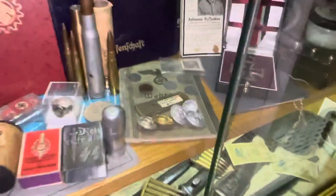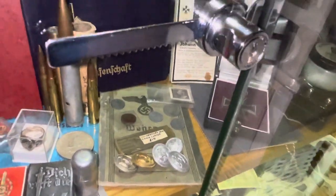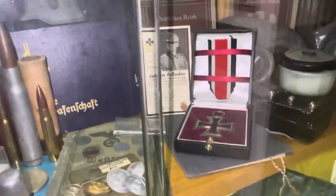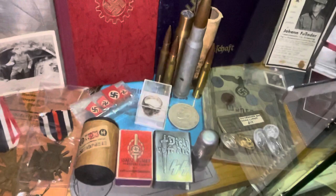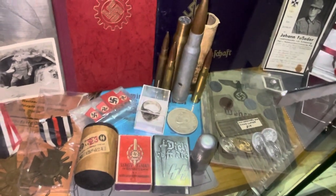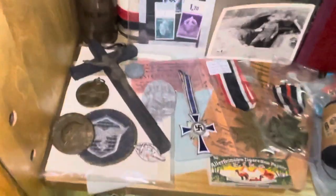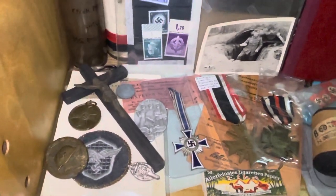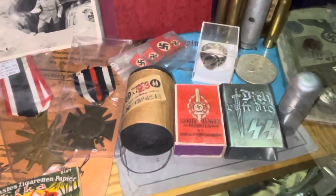I have Kriegsmarine badges right there, some coins, an SS stamp, a death certificate right over there. That blue paper laying there is a Luftwaffe diving certificate. This is a Luftwaffe badge that would go on the side of his arm. I have train tickets, and I have SS cotton there.